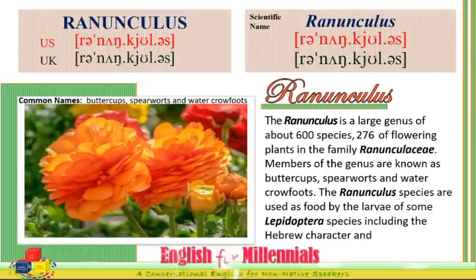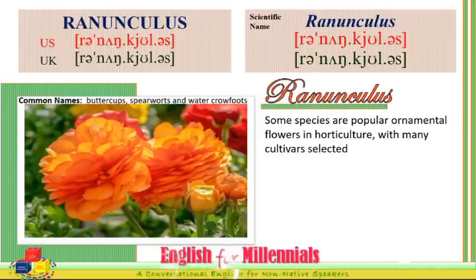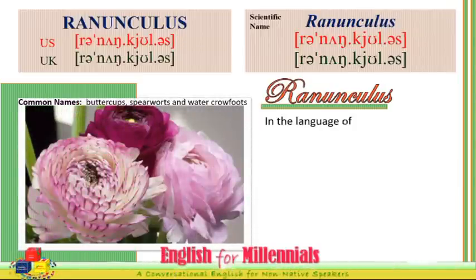The Ranunculus species are used as food by the larvae of some Lepidoptera species, including the Hebrew character and the small angle shades. Some species are popular ornamental flowers in horticulture, with many cultivars selected for large and brightly colored flowers.